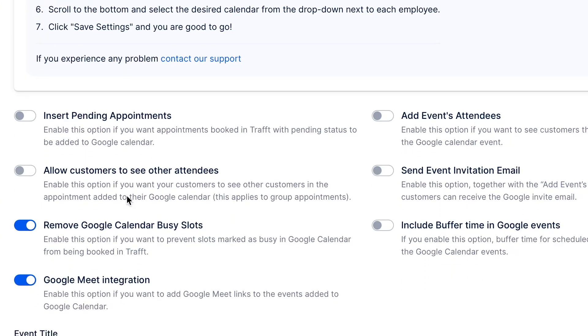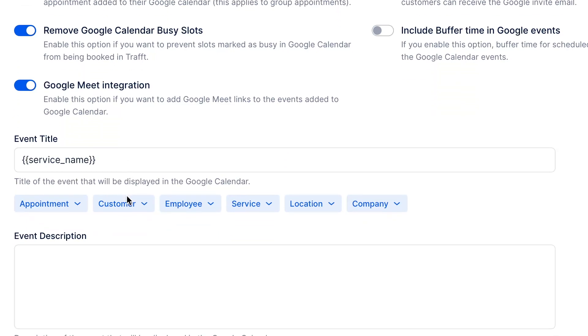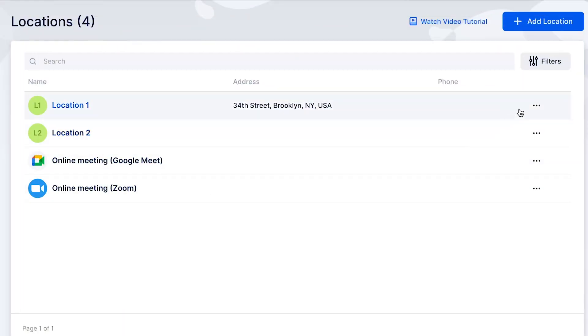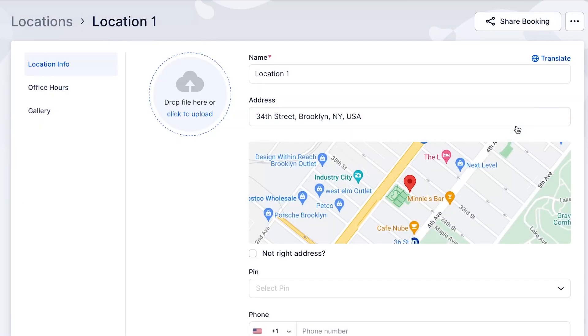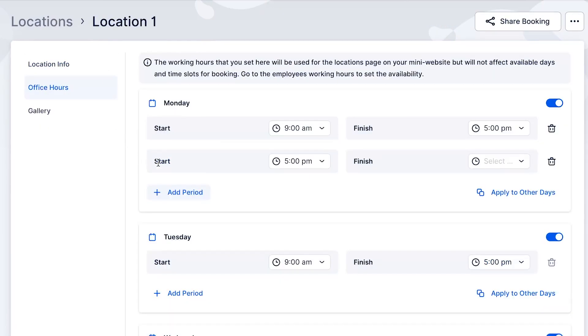And if they provide online services, they can connect their Zoom or Google Meet accounts with Traft. With Traft, you can manage all your business locations effortlessly, set up custom schedules, and manage bookings for each location from a single dashboard.